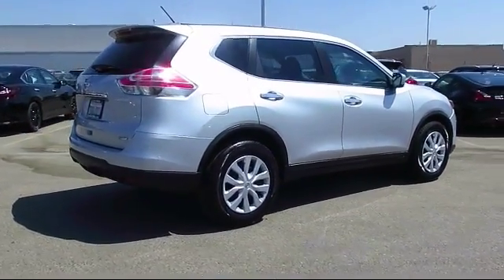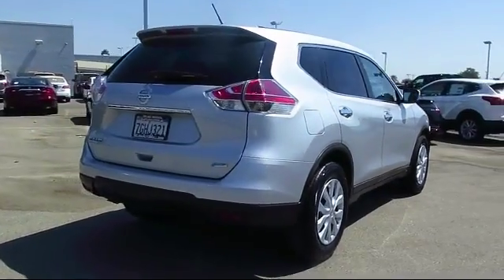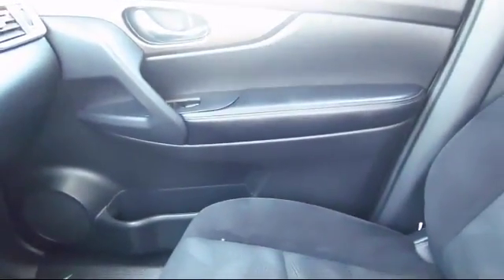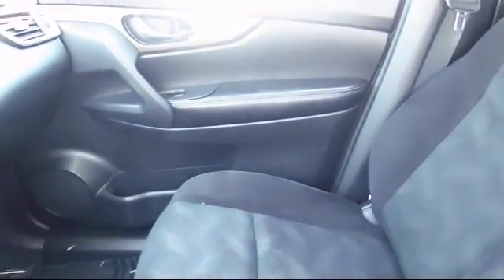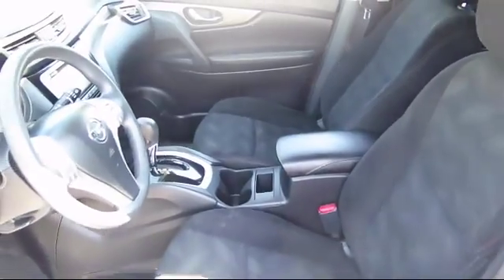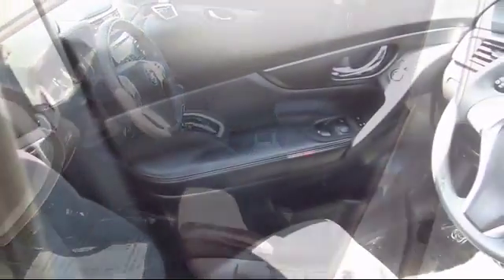Since 1989, the massive Selma Automall has been providing outstanding service to the Central Valley. The Selma Automall is the largest automall in the Central Valley, and has been nationally recognized with over 60 awards, proving that when it comes to buying a car, there is no better place than right here.